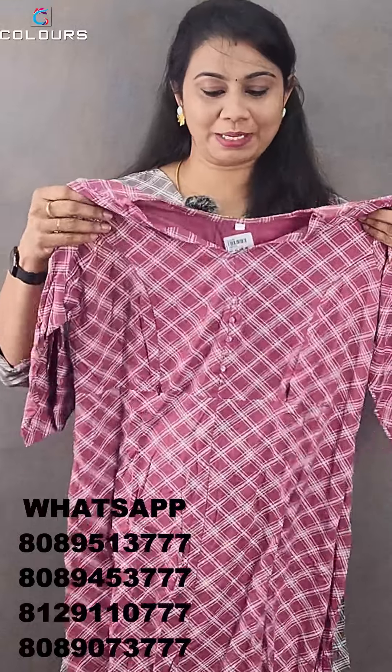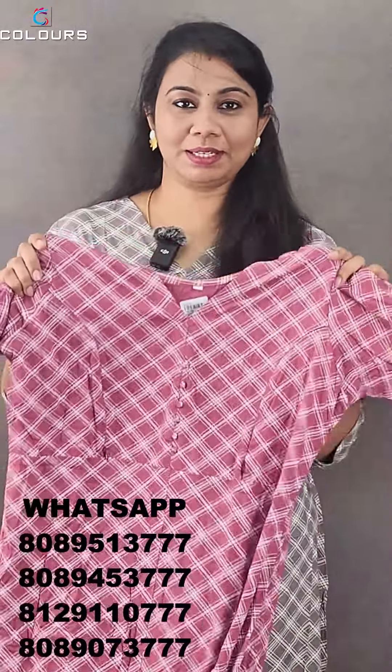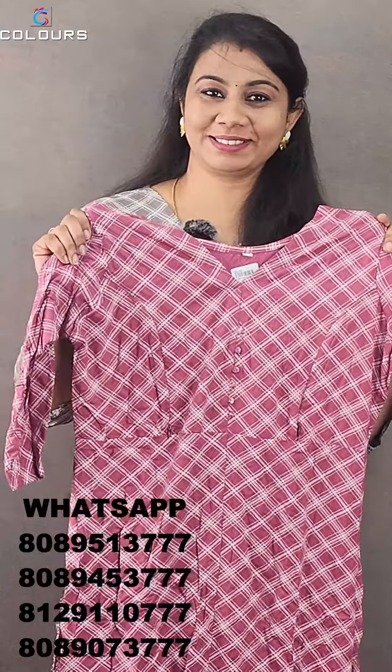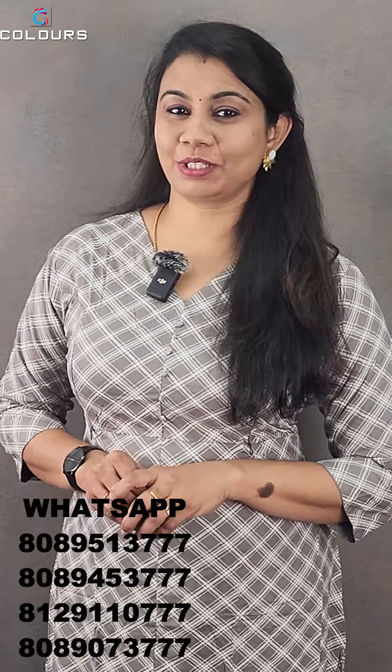This is a great pattern. The price is ₹435. Large, XL, 2XL, and 3XL sizes are available. If you want to order this item, take a screenshot of the video and send it to us. This is a free shipping product priced at ₹535.